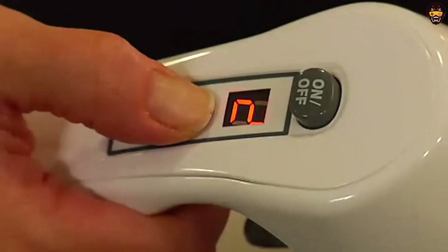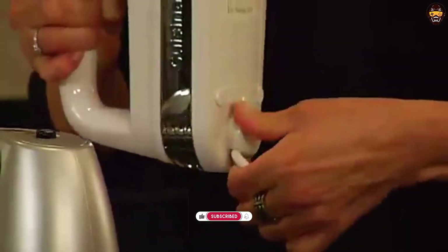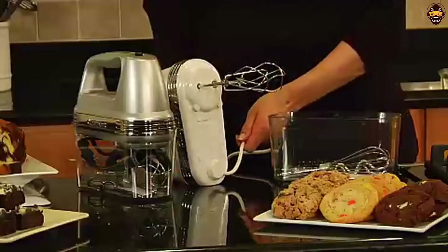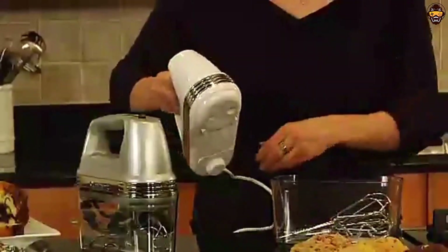Overall, the Cuisinart HM90 BCS Power Advantage Plus 9-Speed Handheld Mixer with Storage Case in Brushed Chrome is an excellent hand mixer that offers great features, performance, and durability. It's easy to use and store away while also providing a limited 3-year warranty should something go wrong. Highly recommended.